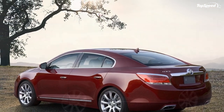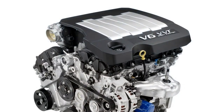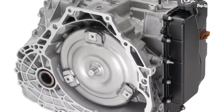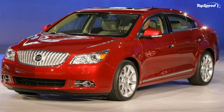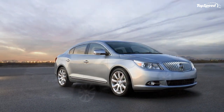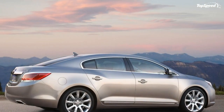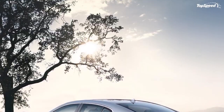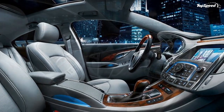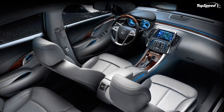The 3.6-liter V6 VVTD delivers 280 horsepower at 6,300 RPM and 259 lb-ft at 4,800 RPM. For the first time, a Buick sedan is offered with all-wheel drive — an on-demand system that enhances traction in slippery conditions and adds a sportier feel on dry surfaces. The 2010 LaCrosse is offered with three engines: a high-output four-cylinder available in the fourth quarter of 2009, and a pair of V6s, each with efficiency-enhancing direct injection and variable valve timing.